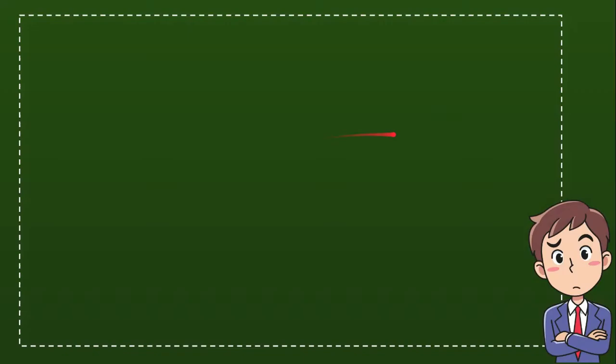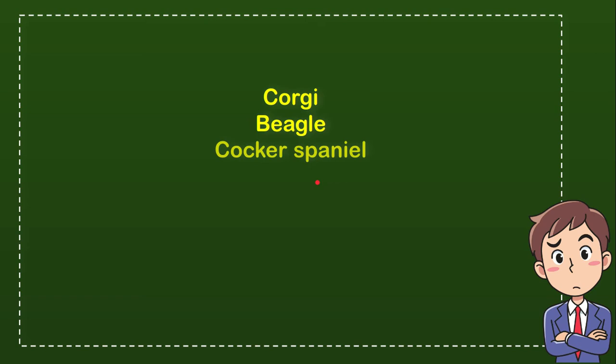Let me show you the list of options. The first option is Corgi, the second option is Beagle, the third option is Cocker Spaniel, and the last option is Dachshund. So from these four options, what do you think is the correct answer?